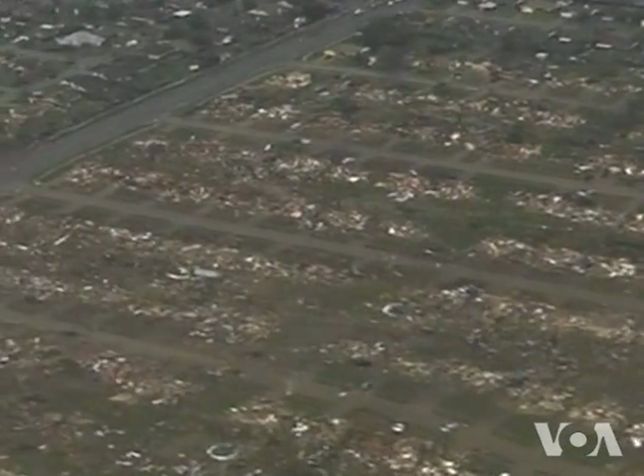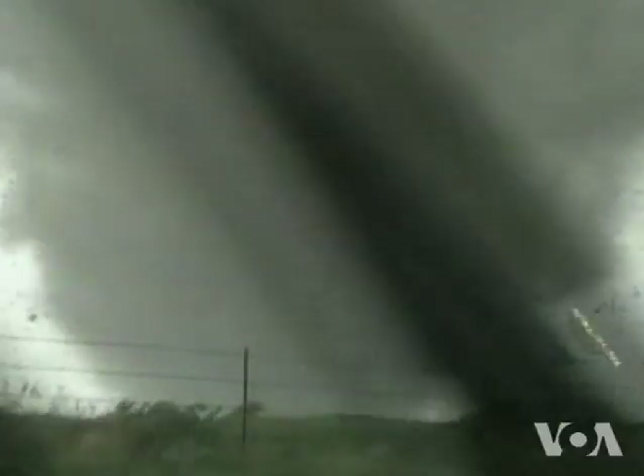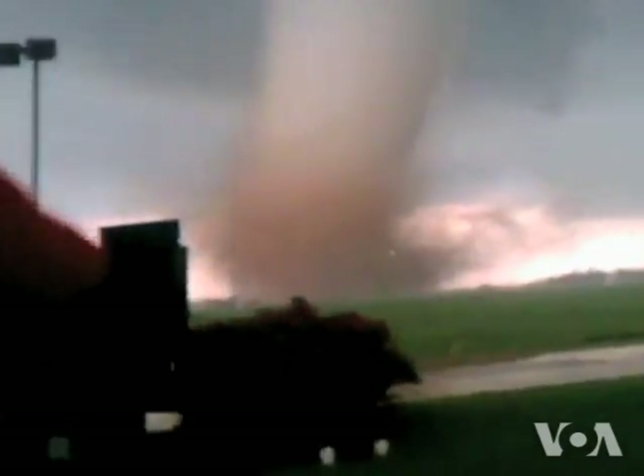The tornado that carved a path of destruction through Moore took at least 24 lives. The winds were clocked at 400 kilometers per hour. Oh my God!